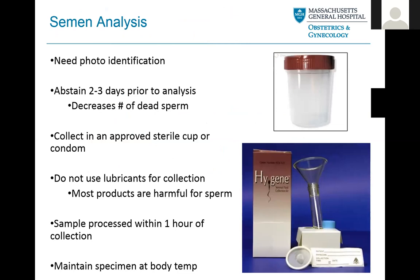Here are some basics for the semen analysis. We always request photo identification — a driver's license, passport, or some form of photo ID — to make sure you are who you are and that our labels match everything. Every once in a while when you register into the hospital system, maybe your date of birth is wrong or the spelling of your name is incorrect, and we want to make sure it always matches up. This gives you confidence that we are only processing your sample.